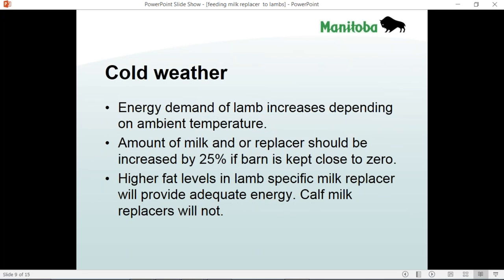Cold weather can make newborn animals chill very easily. Lambs, because of their small size and large surface area to mass ratio, cool off quicker than other animals and are very prone to hypothermia. We need to make sure lambs in a cool barn have access to extra milk replacer to maintain their body temperature and thrive. And it says very clearly on this slide — don't use a calf milk replacer to raise bottle lambs.